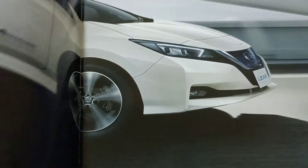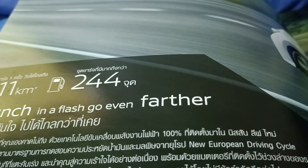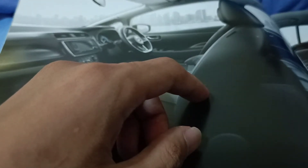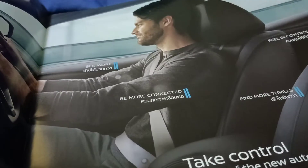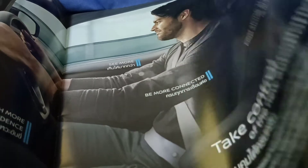This car costs almost 2 million baht — specifically 1 million 999 thousand baht. It's kind of expensive because it's an electric car. Compare that to something like the Neta, which is also an electric vehicle and costs around 1 million 119 thousand baht, which is still cheap of course.